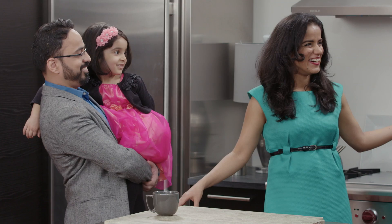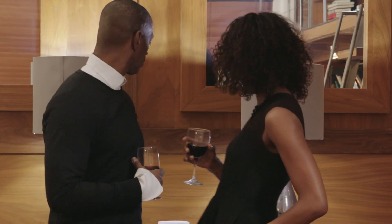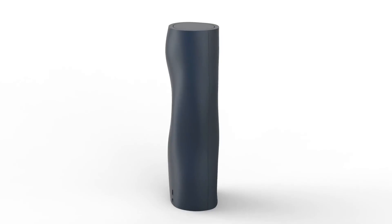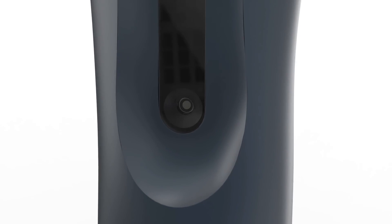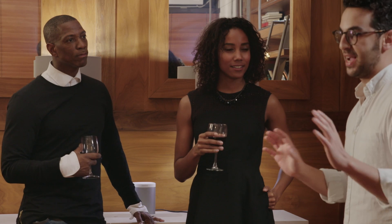Did that just turn off? Yeah. Whoa! Meet Heyo. It transforms the space and objects around you into a set of magical remote controls.